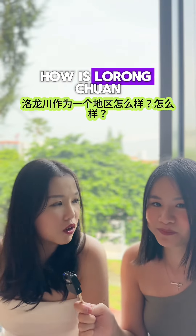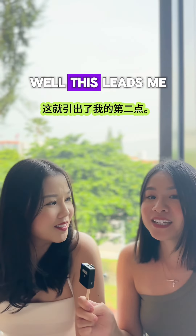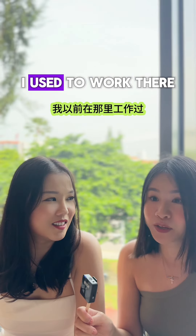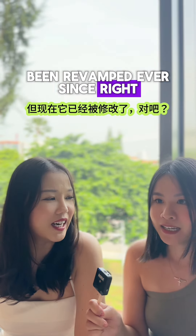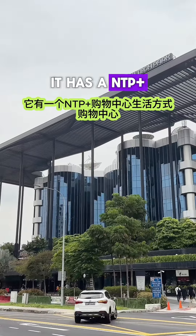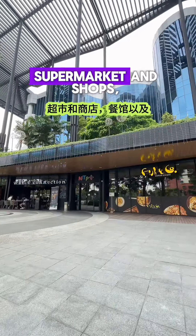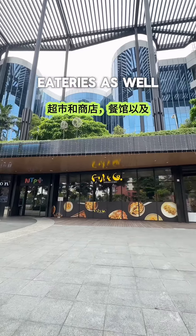How is Lorong Chuan as an area? Lorong Chuan was very, very ulu. I used to work there, but now it has been revamped. It has an NTP Plus Mall, a Lifestyle Mall, which comes with a lot of F&Bs, a supermarket, and shops — so there are eateries as well.